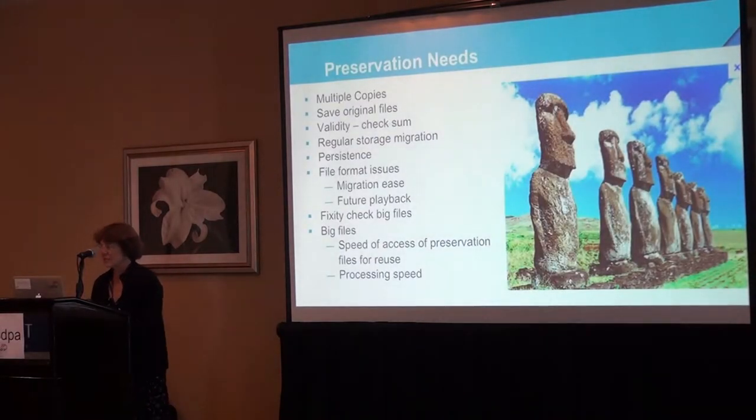A quick check on preservation needs — digital files, in my mind, really are challenging. Film or stone is much longer lasting and easier to keep. But digital files give us much better and broader access. How do we preserve this fragile stuff that needs migration every three to five years? You're going to need multiple copies, save the originals, do checksums and validity checks on your digital files to make sure you have all the bits all the time. Migration of not only the content, but also the technology, systems, software, and storage. Doing all of this with big media files is hard, time-consuming, and subject to errors and damage.